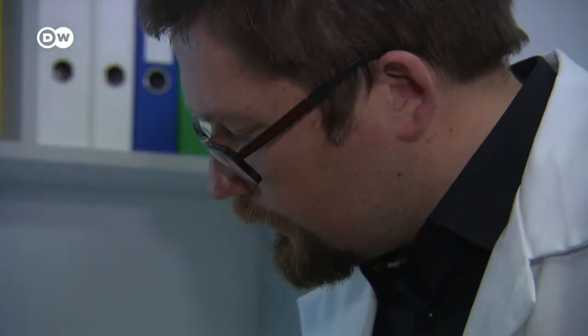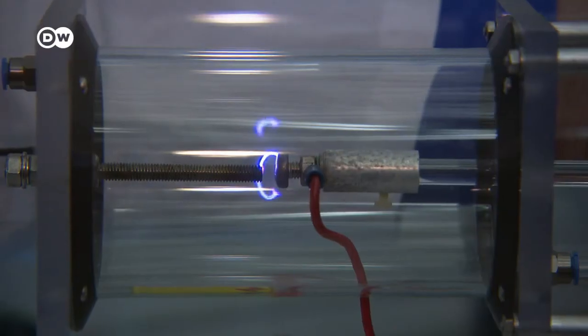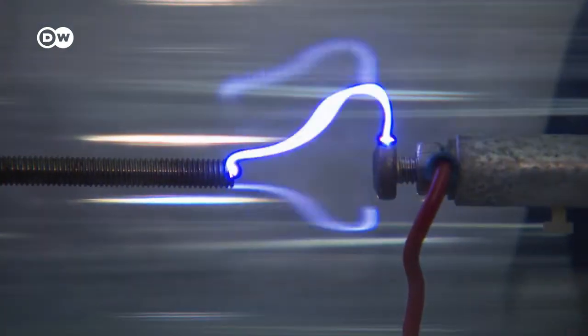When the voltage is applied, the neutral particles of the gas are ionized in the electric field created in the container. And there you have plasma. It's a gas that conducts electricity thanks to charge carriers, and these charge carriers are created in a gas by applying a voltage.